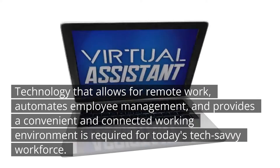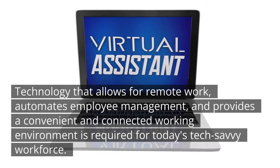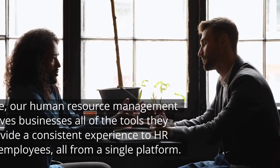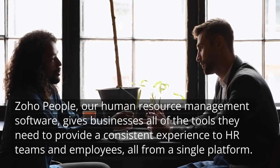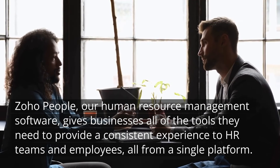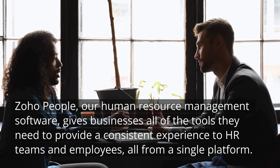Technology that allows for remote work, automates employee management, and provides a convenient and connected working environment is required for today's tech-savvy workforce. Zoho People, our human resource management software, gives businesses all of the tools they need to provide a consistent experience to HR teams and employees, all from a single platform.